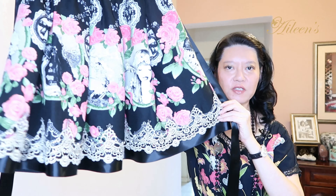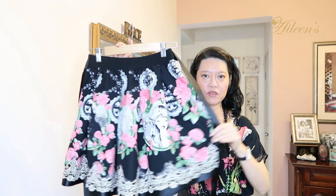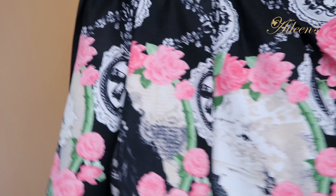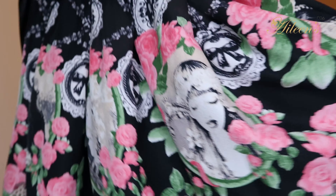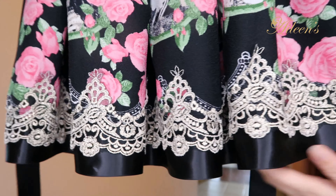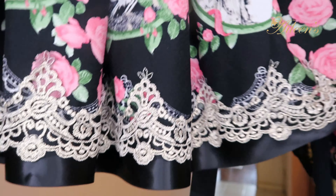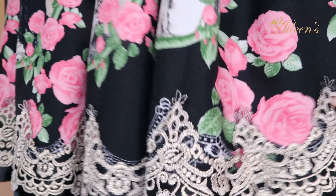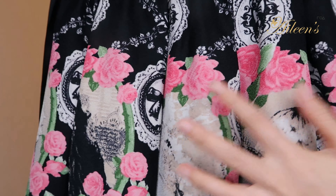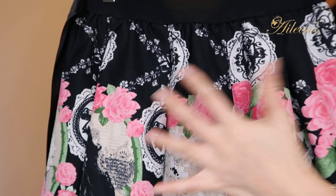The next outfit I've got on is this fabulous skirt. I love it because the print is very eye-catching. This is a Korean skirt — the print of it is absolutely beautiful, and it's got gold and lace edgings, so the pink roses are really popping.